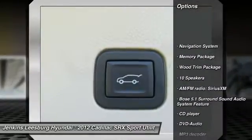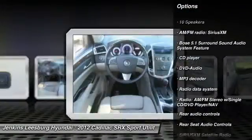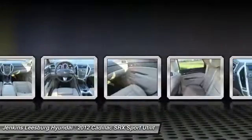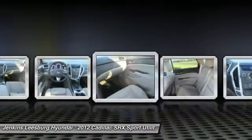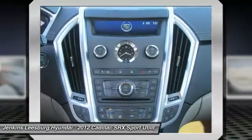Stability control, anti-lock braking system, backup camera, remote engine start, steering wheel audio controls, traction control, power passenger seat, navigation system, keyless entry, leather-wrapped steering wheel.